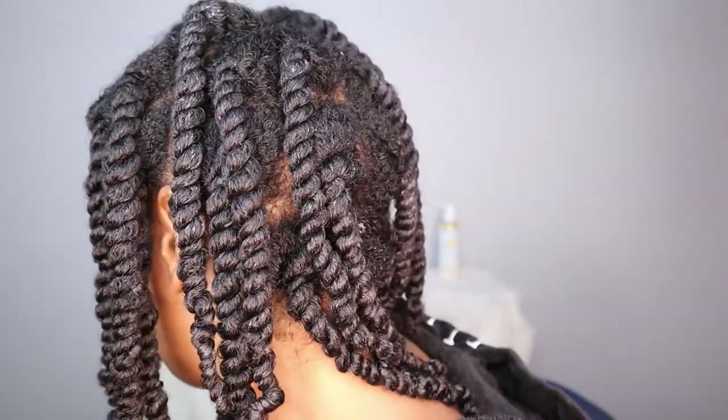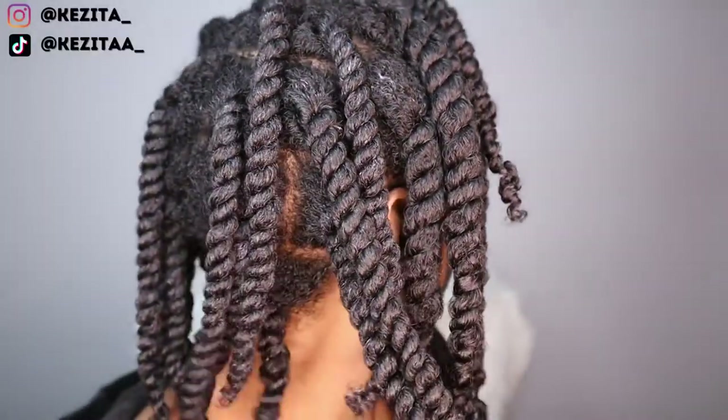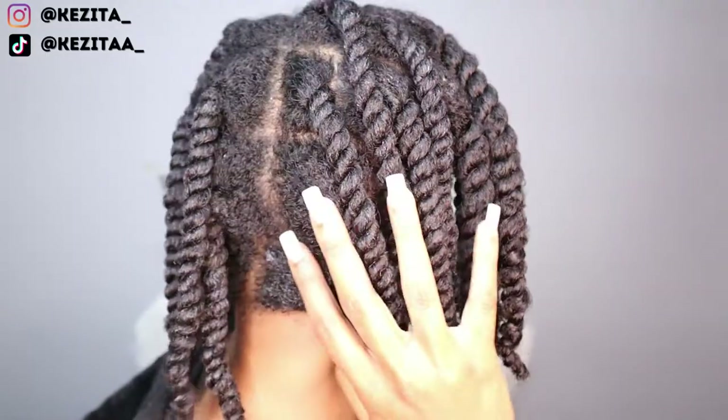This is what my hair looks like twisted up. I did medium to large section twists. My hair was really soft, my curls were super juicy, and my hair felt really, really moisturized. I was pretty much happy with the result.